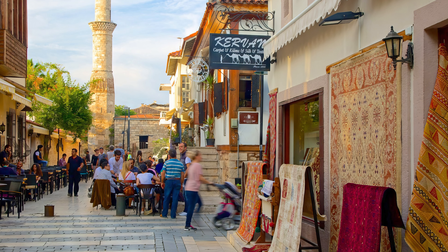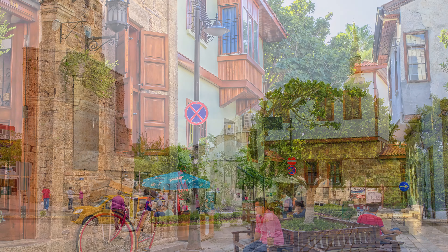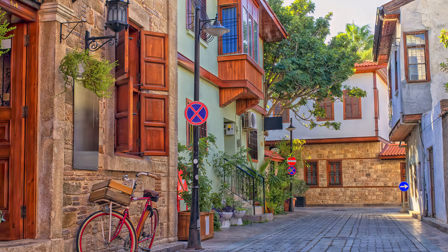Start exploring Antalya's old town, Kaleji, from the redeveloped old harbor. The once crumbling quays have been rebuilt, gardens laid out, and harbor walls restored. The quayside is now full of restaurants, cafes, and clubs.